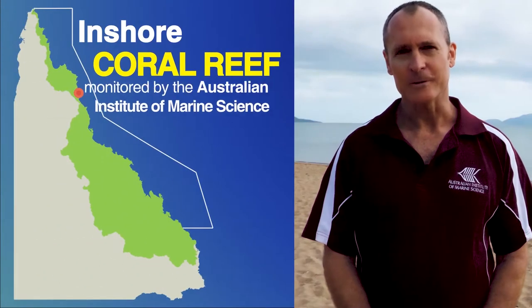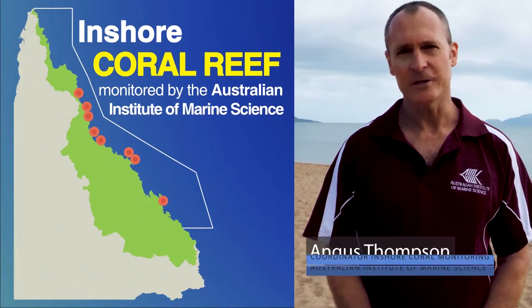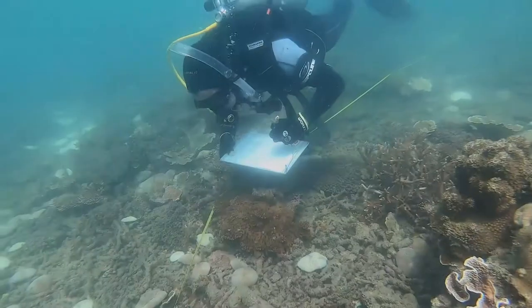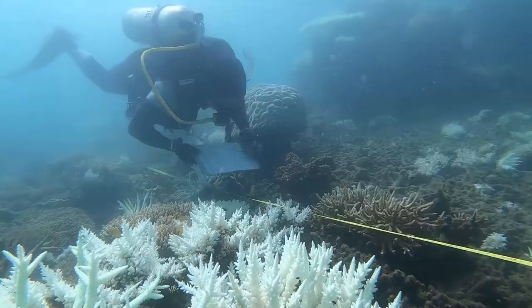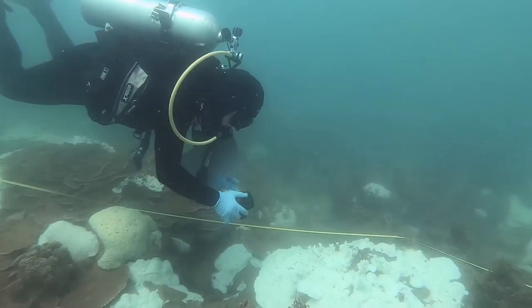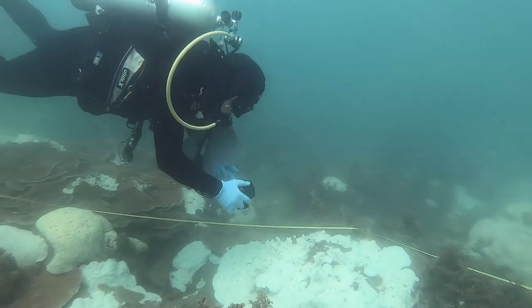MIT monitors inshore corals. At each reef we dive at two depths to capture the different communities that occur. We look at how much coral and algae there are and which species. We also count juvenile corals and record coral bleaching, disease, and other pressures impacting the coral. We correlate the community data with the pressures on the system to help explain the changes that we see.